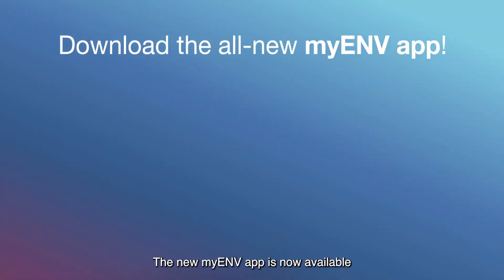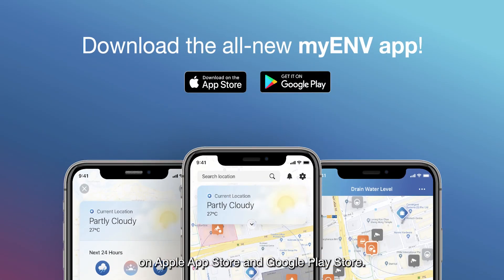The new My ENV app is now available on Apple App Store and Google Play Store. Download today!